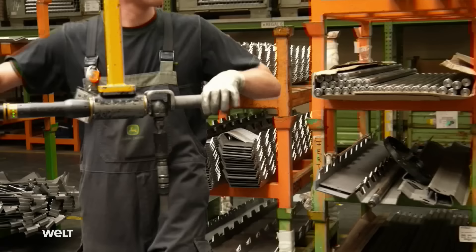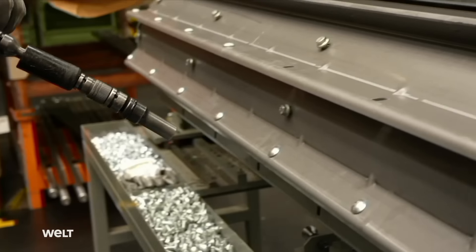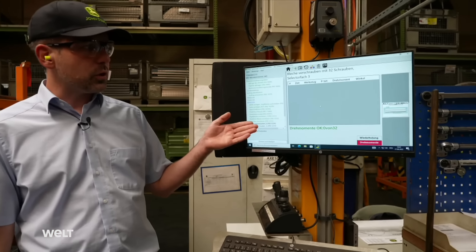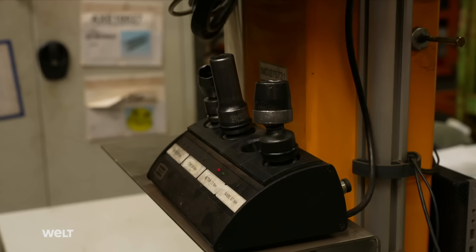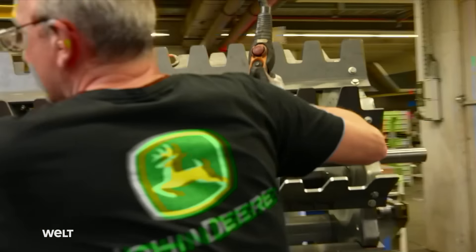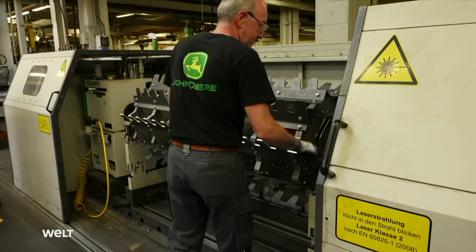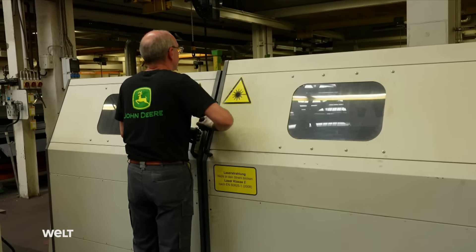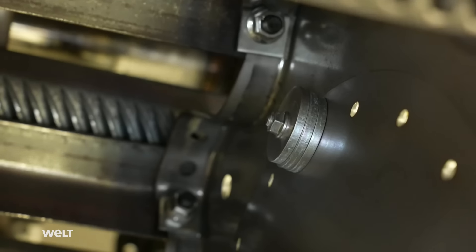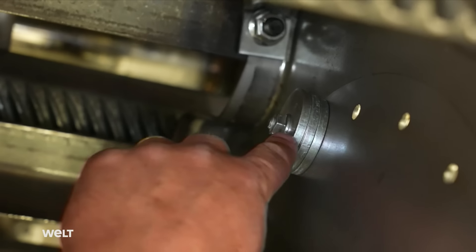The units are assembled in a complicated manual process to ensure all rollers run absolutely smoothly, involving attaching metal plates to a shaft that will later hold the blades. A computer system helps employees assemble the drums. A tool support system specifies precisely which tool is to be used — the wrong tool is not released, meaning workers can only use the correct tool and apply the correct torque. Once the drums are mounted, they're fine-tuned for balance. A laser identifies the exact locations where balancing weights need to be placed so the drum will run perfectly.